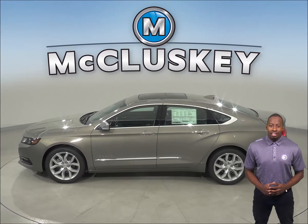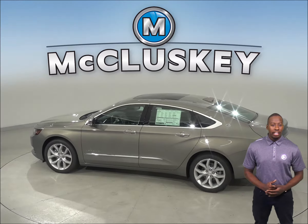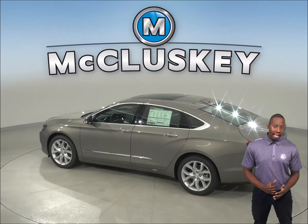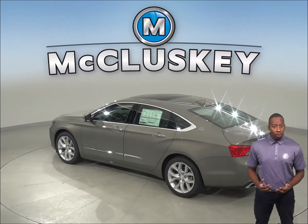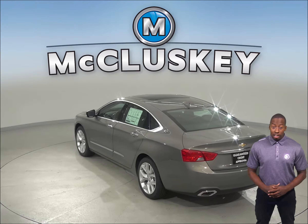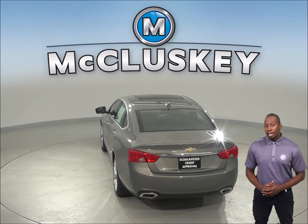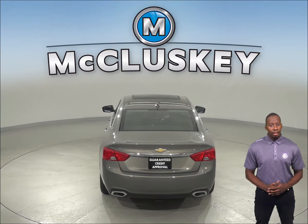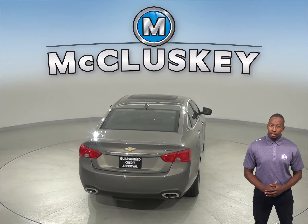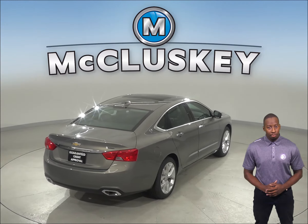When it comes to trunk size and passenger space, the Chevrolet Impala once again outmatches the Buick LaCrosse. In the Chevrolet Impala, there is 18.8 cubic feet of trunk space, whereas the Buick LaCrosse only has 15 cubic feet. To allow full utilization of available cargo room, the Chevrolet Impala's trunk lid uses concealed beam hinges that do not intrude into the trunk, while the Buick LaCrosse's trunk space is reduced by the intrusive beam hinge.